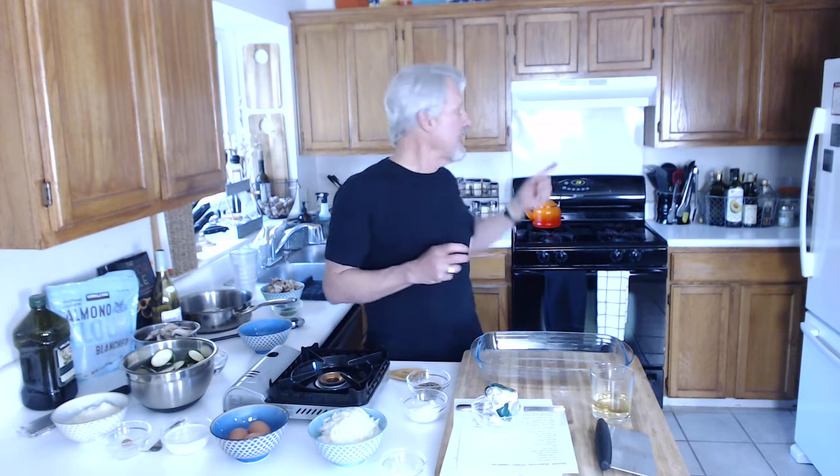Hey guys, welcome to Fearless Cooking. Thanks for joining me today. Real quick, if you have questions, just hit the chat function and June will see the question and relay it to me. The other piece we need to cover right away is go ahead and preheat your oven to 350 degrees.